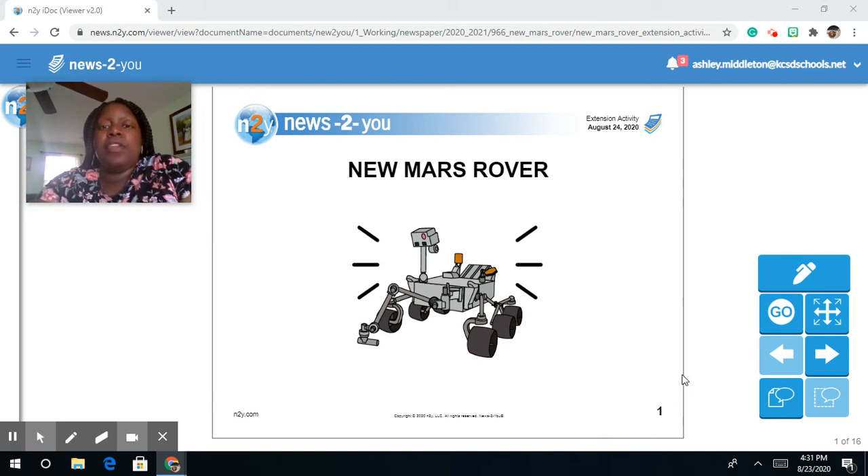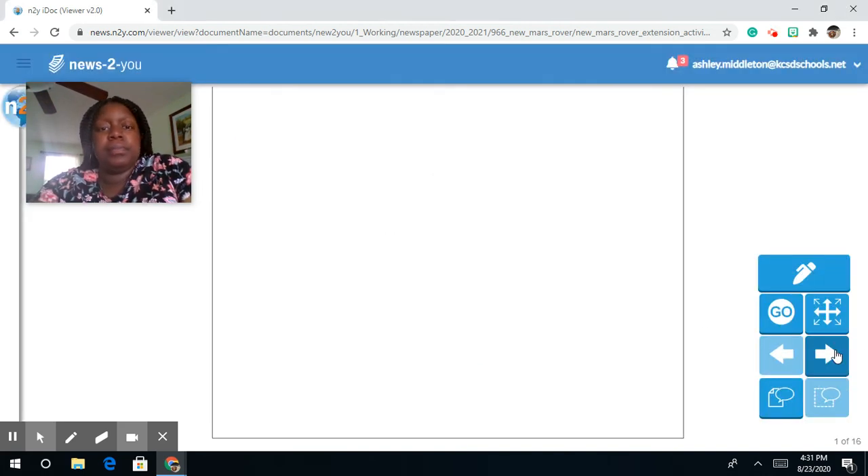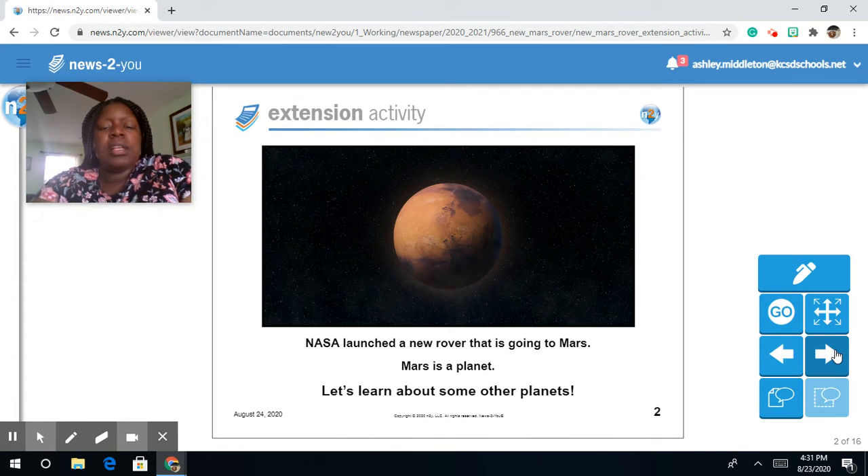Hey class, let's learn more about the new Mars rover. NASA launched a new rover that is going to Mars. Mars is a planet. Let's learn about some other planets.